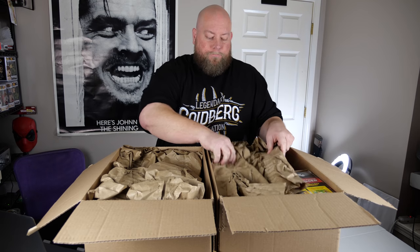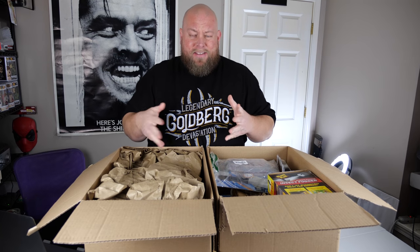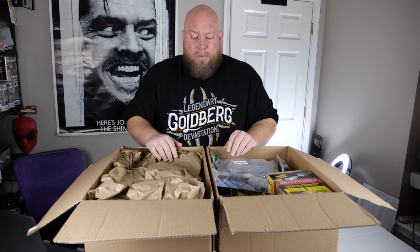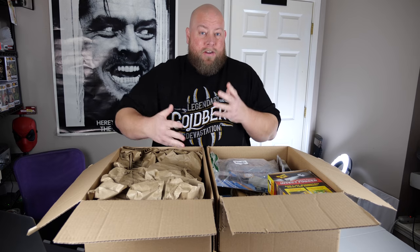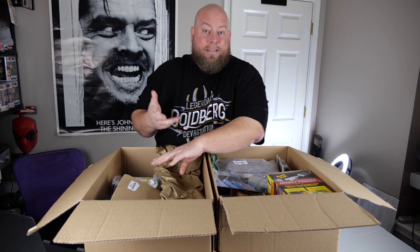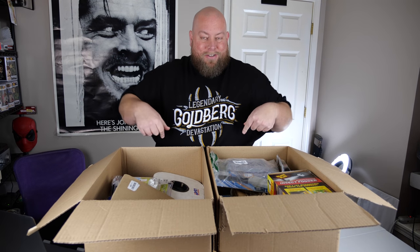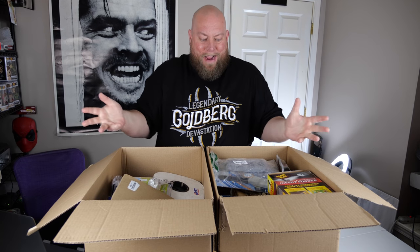You'll see other people doing these kinds of pallets on YouTube, but they don't have the reselling experience to actually know how to sell this stuff. I'm one of the few channels that actually has the reseller experience and can tell you how I'm going to sell this stuff, because the other people — they don't know how to sell this stuff. I do.